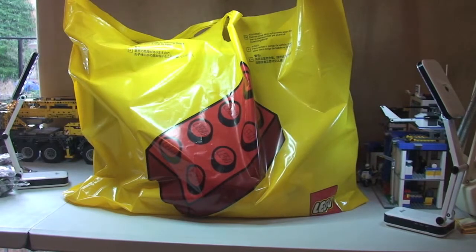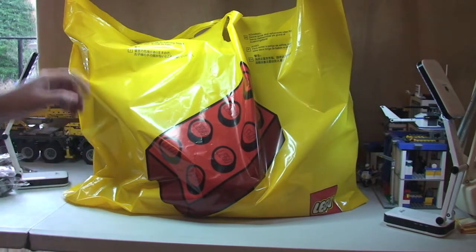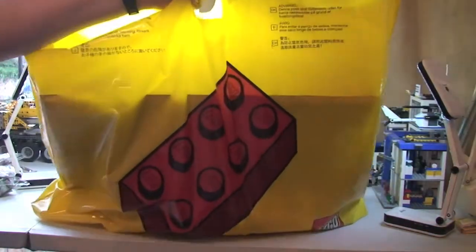So we've just been to the Lego store to pick up a few bits and pieces, so we're just going to do a quick Lego haul video with you guys now. So as you can see — big bag!